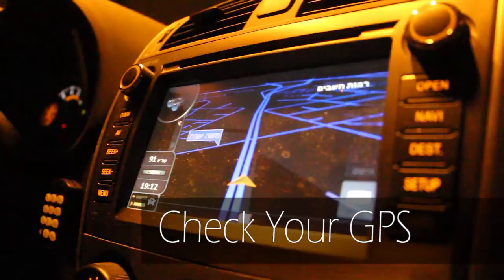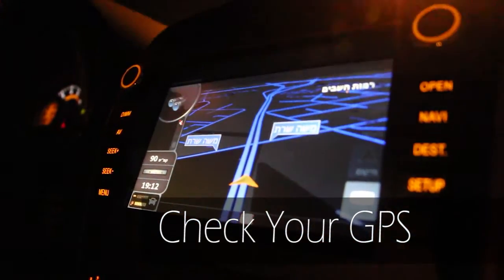Second, check your GPS. Most systems calculate alternate faster routes at the push of a button.